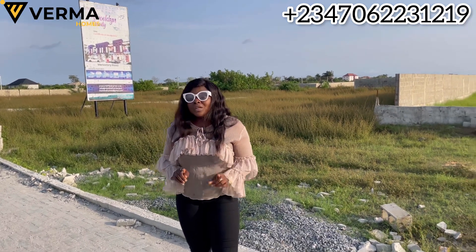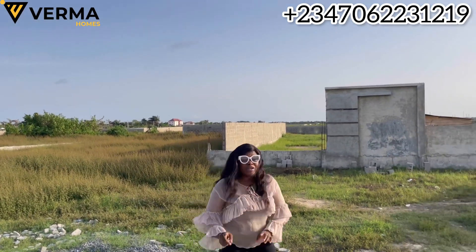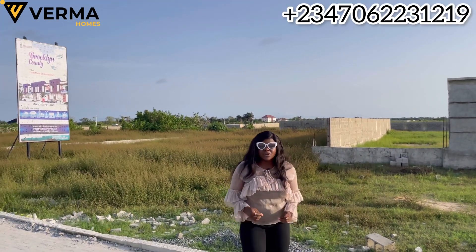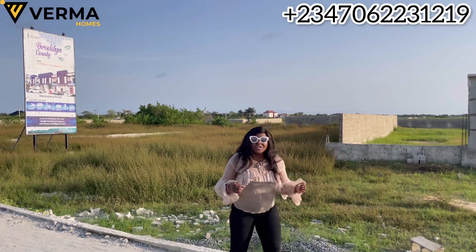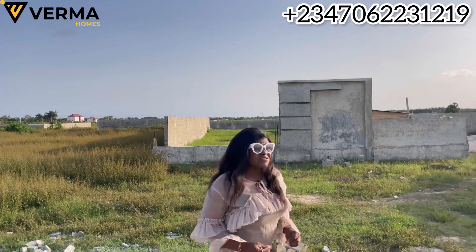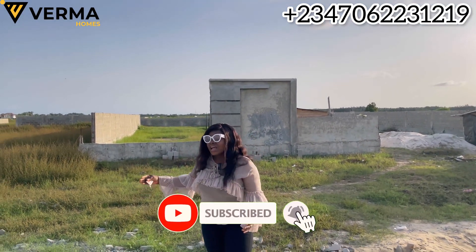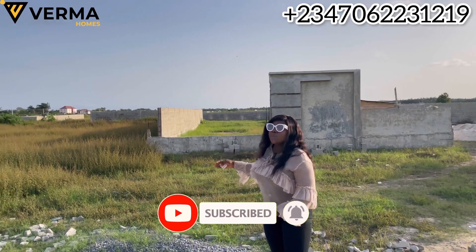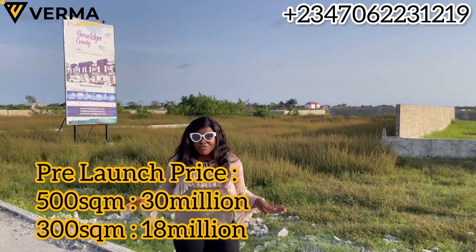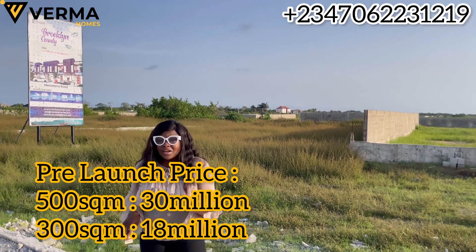Currently, a one-bedroom apartment along this corridor is going for over one million naira, and a two-bedroom is going for over two million naira. All the estates along this corridor are selling for not less than 40 million naira — Peak Luxury Court closed at 35 million naira. But I'm giving you the opportunity to buy right now at 30 million naira. If you pick up your phone and call me now, you're going to get 500 square meters for 30 million naira.